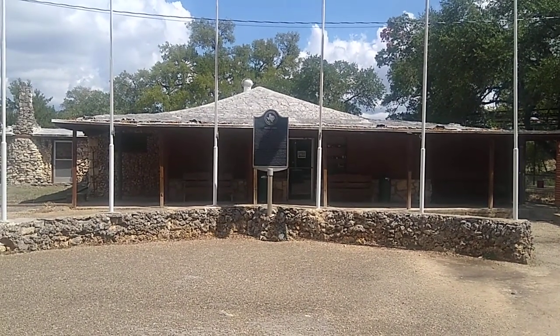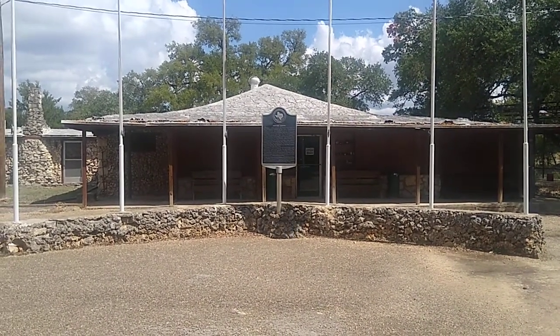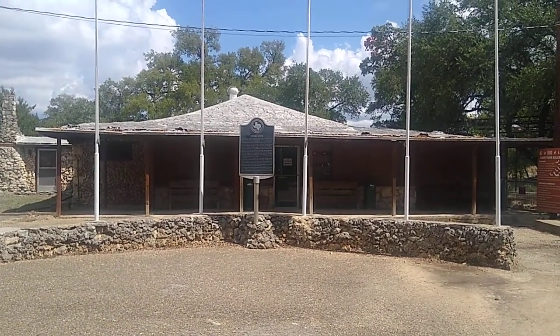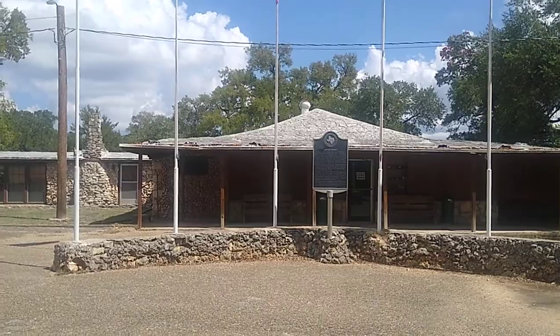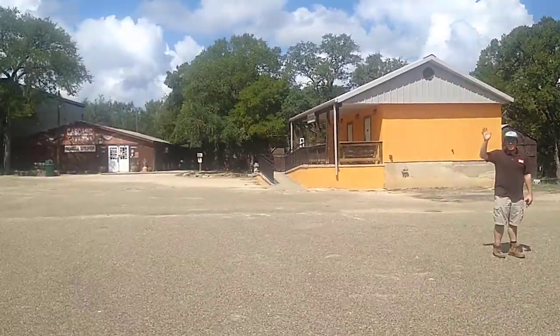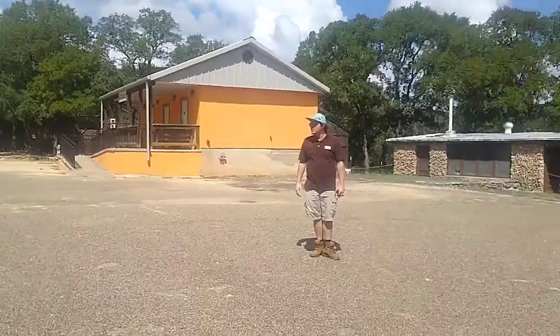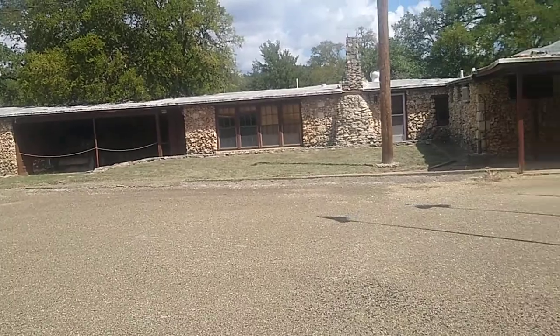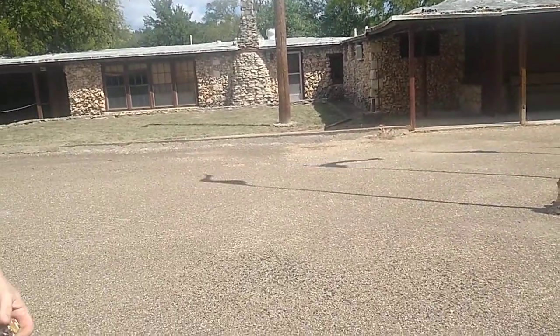Hey, how you doing everybody, this is John and we're doing another video of Traveling with John. We're over here at Cascade Caverns and we are going to be going to the cave. That's my tour guide right over there. And that's the gift shop right over here, so we're gonna be starting our tour right now.